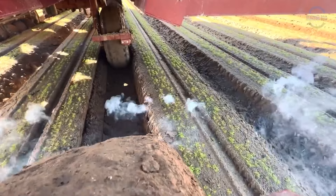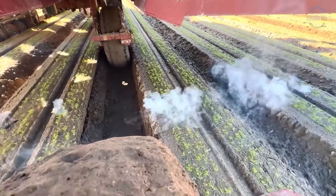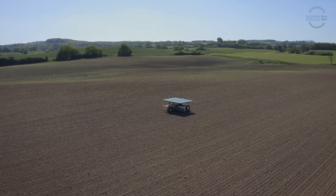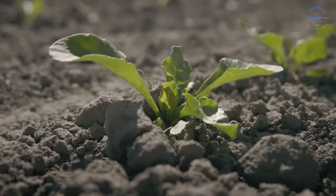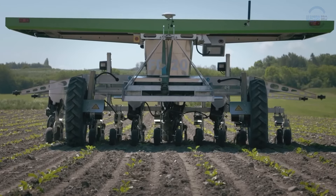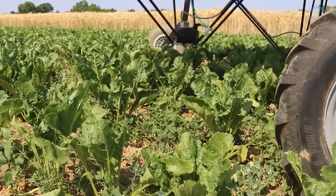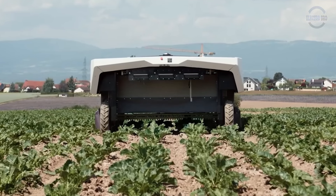Robot weed warriors come in various forms, from wheeled robots to aerial drones, equipped with specialised tools like lasers and heated tines. Their adaptability ensures integration into diverse farming landscapes, promising a more sustainable and efficient future of agriculture.